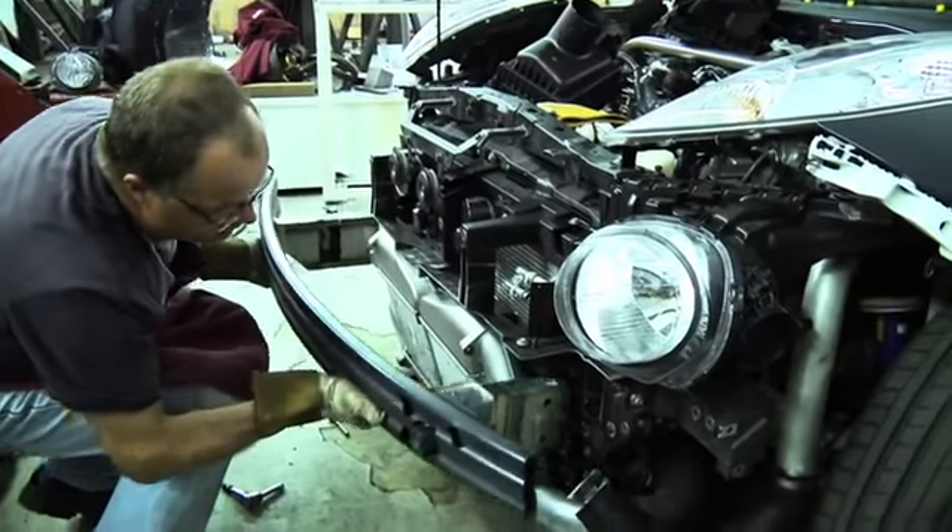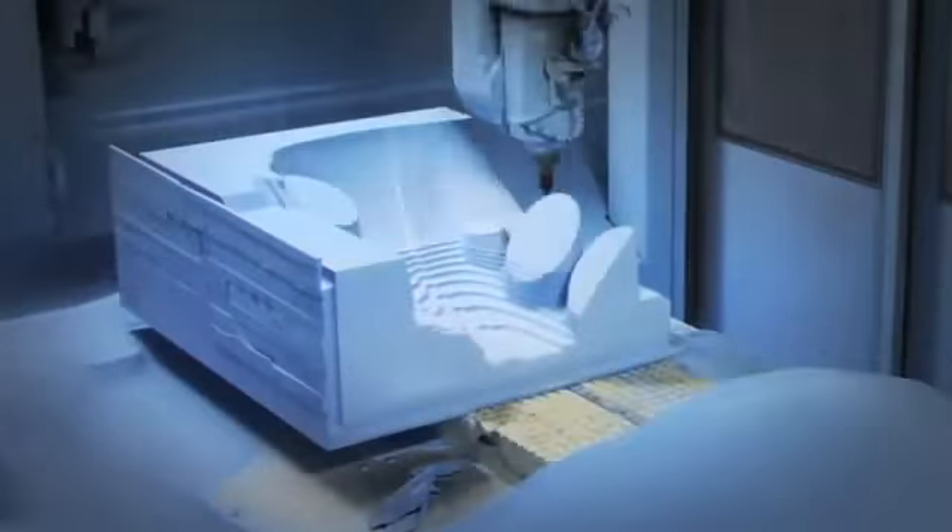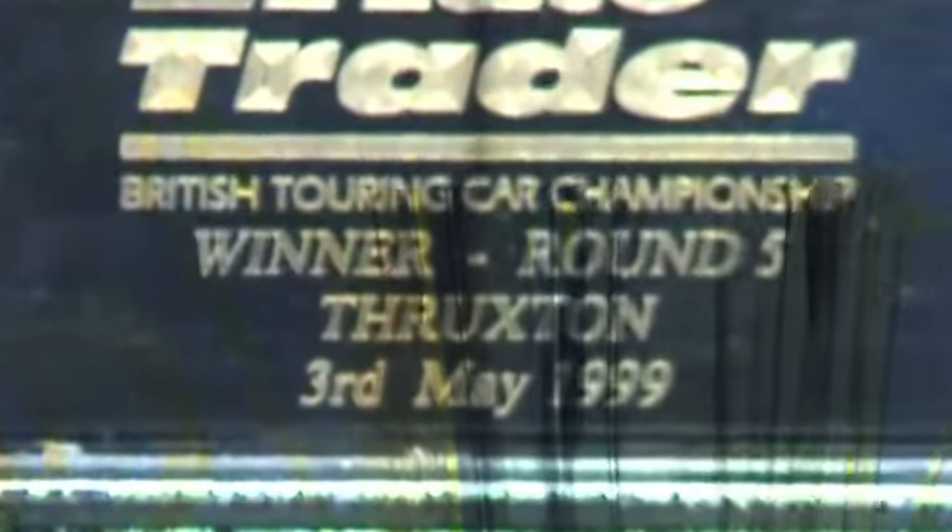The car is being built here at RML. RML are one of the world's leading motorsport specialists and we've been working on innovative and very exciting projects with Nissan for 20 years, including winning the British Touring Car Championship in both 1998 and 1999.